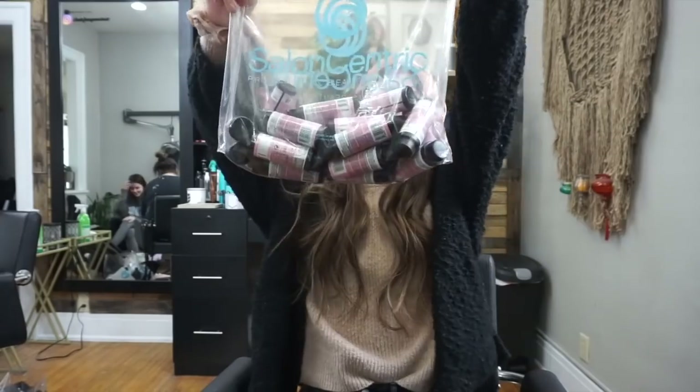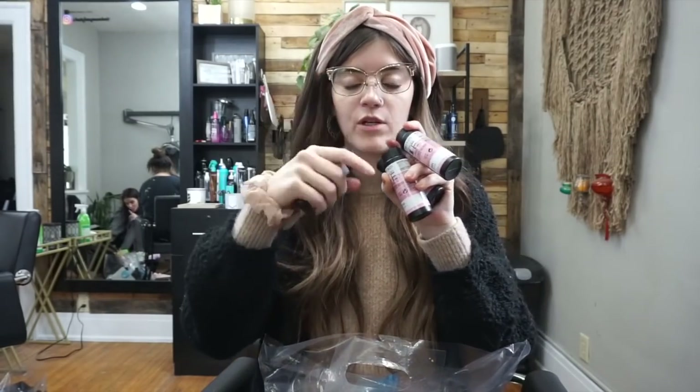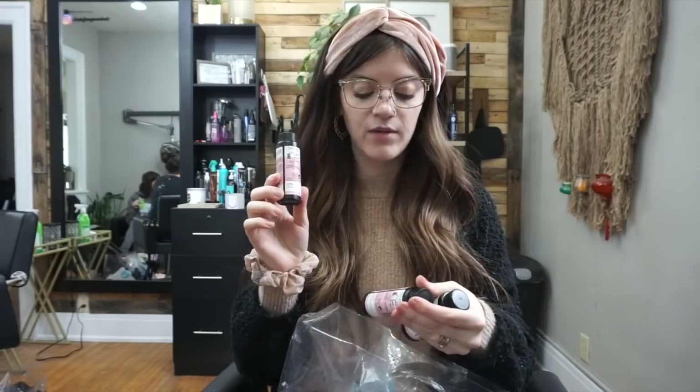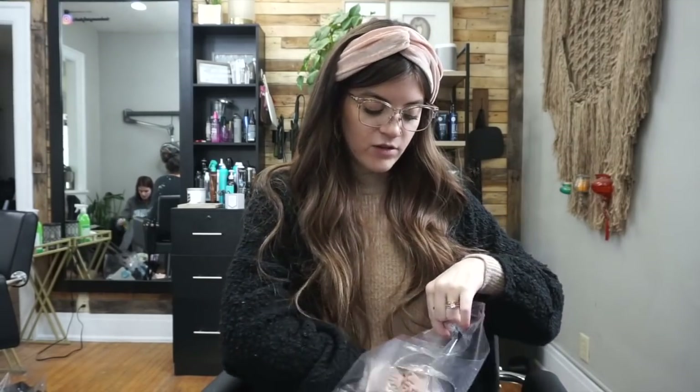I got a bunch of Shades EQ — I'll show you some of my typical shades. I got 7NA, which I love, and 8N, which is great for a root toner for blondes. I got 9V obviously — I always get 9V. 4N is really good because Shades EQ can run a little lighter than expected, so 4 works like a level 5 for an all-over root toner. GIs are so beautiful mixed with a V or P — I got 8GI, 9GI, and 6GI. 7N is really good for a root toner or all-over, and 7P is super good too.